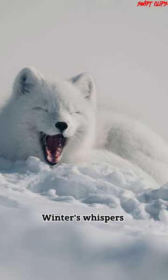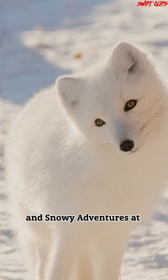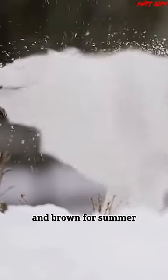Winter's Whispers: Five Secrets of the Arctic Foxes' Cold Weather Adaptations and Snowy Adventures. Arctic foxes have two distinct color phases: white for winter camouflage and brown for summer.